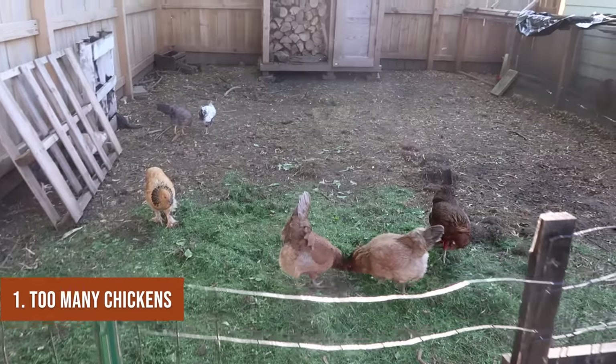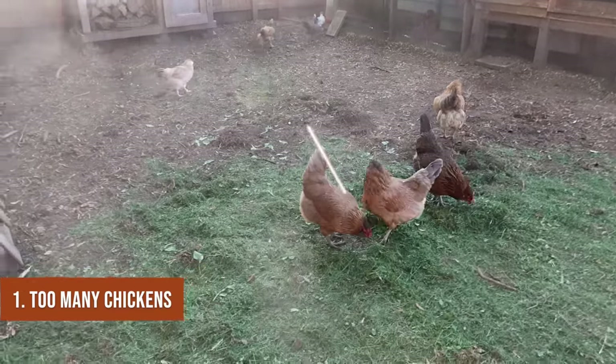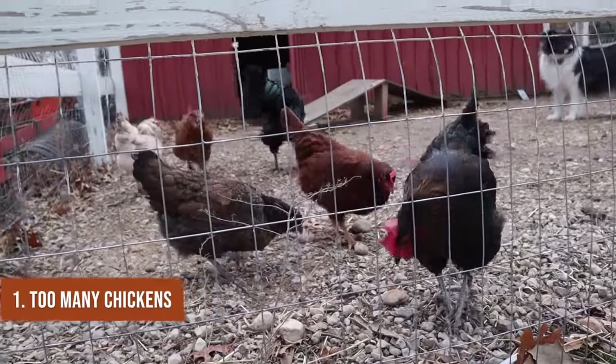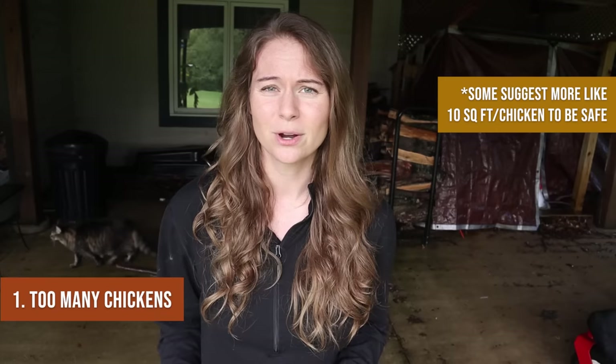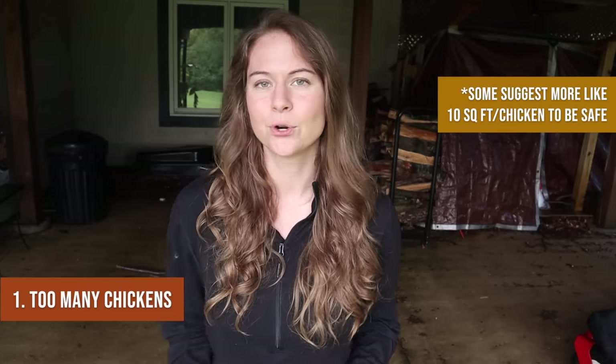Mistake number one is having too many chickens for the space that you have. This could be too many chickens for the coop, for the chicken run, or for the brooder if you are raising baby chicks. There is no exact number — it depends on the chicken's personality, your environment, how much stimulation they have, and whether they have time free ranging. The general consensus is about three to four square feet for the run and two to three square feet for the coop, but these are general estimations.